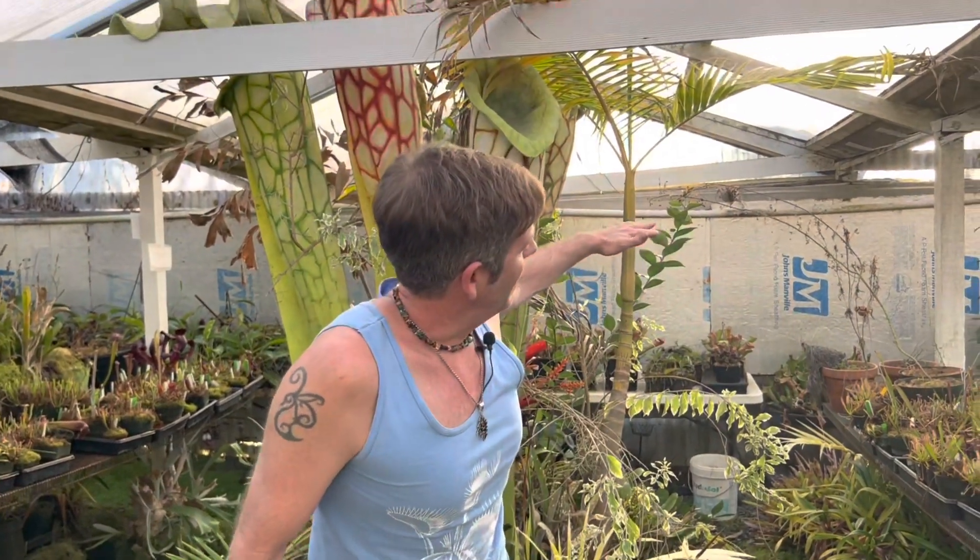Hey guys, things are wrapping up here at California Carnivores. It's the end of the day and we always get this light this time of year that just comes in from the side as the sun is setting in the west. It's my favorite time to look at sundews.